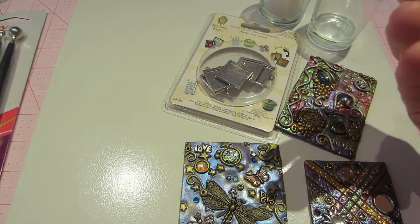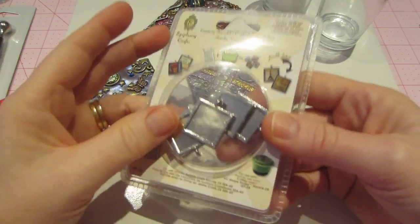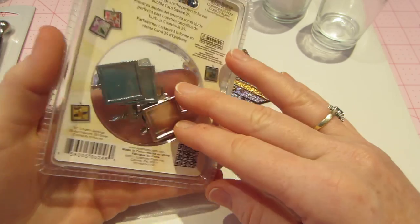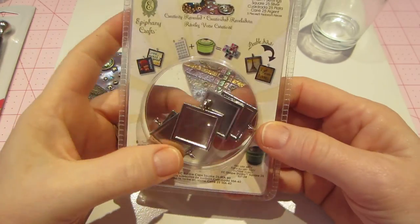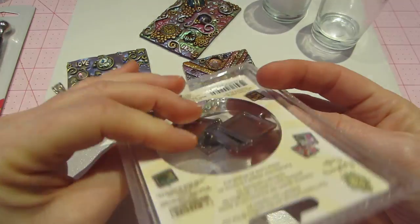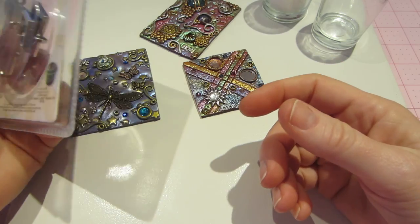These bezels were just on sale — I happened to see these and I like them because they were two-sided. I'm thinking maybe even keychains or something, because it's two-sided instead of a pendant. I can always use bezels, so I got those.